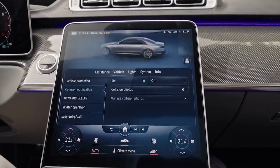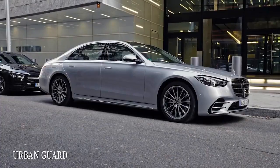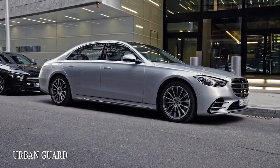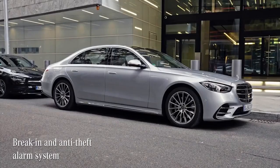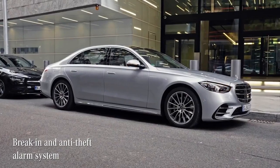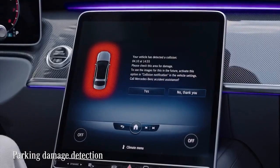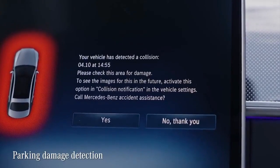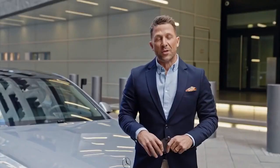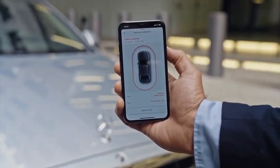Another optional feature package is Urban Guard. With this, Mercedes-Benz is the first car brand to offer all-around monitoring of a parked car, including break-in and anti-theft alarm systems. Should your car be touched by another road user while parked, you will receive a message on your MBUX once you enter the car. If you have the Mercedes me app connected to your car, you can get notified by a push message if any of those incidents occur.